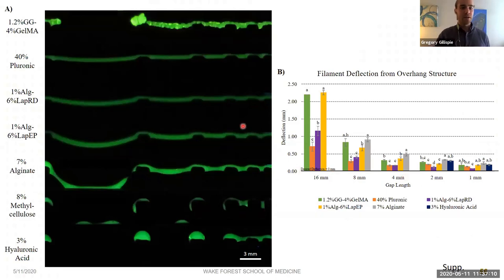For the overhang collapse structure, the hydrogel forms to each pillar and remains unsupported in between. We printed filaments across narrowing gaps: 16, 8, 4, 2, and 1 millimeters. Our best bioinks showed the least deflection. The overhang collapse structure was most useful for distinguishing between bioinks at the widest gap they could span successfully — it wasn't particularly useful if bioinks failed at a gap or at very small gaps where limits weren't challenged.